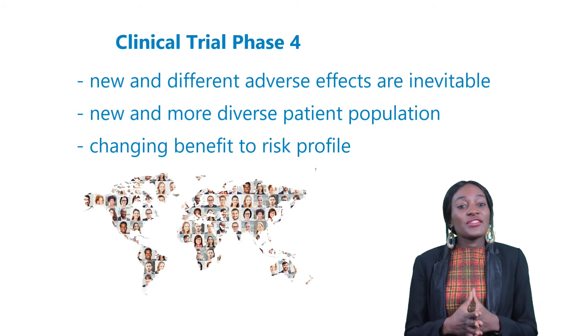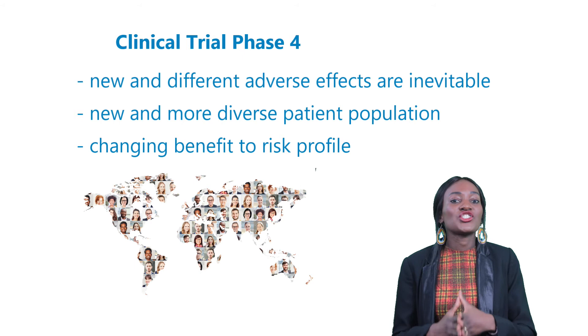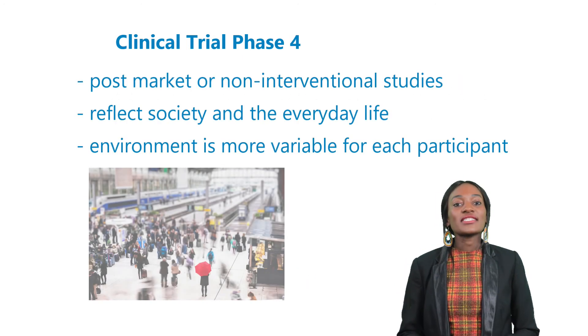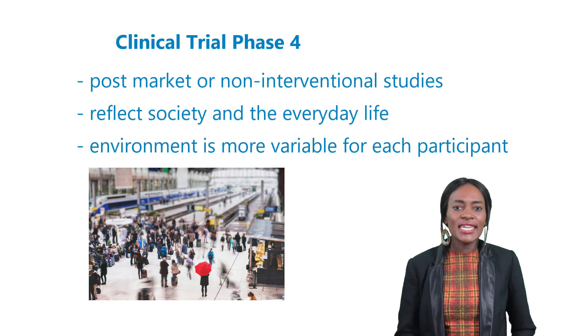This unfortunately means new and different adverse events are inevitable when the drug is taken by a new and more diverse patient population. Therefore, a newly approved drug may have to be removed due to its medication profile changing from benefit to risk.